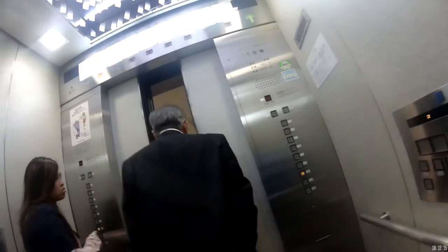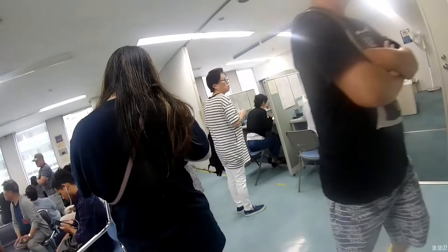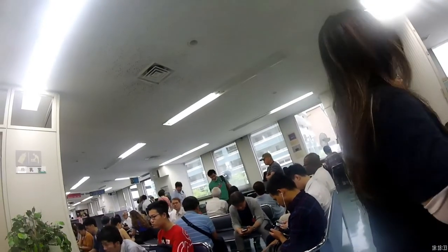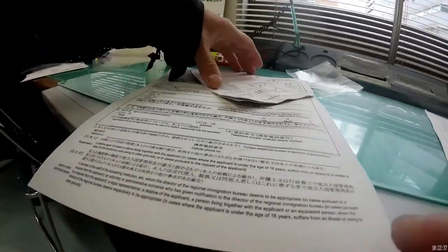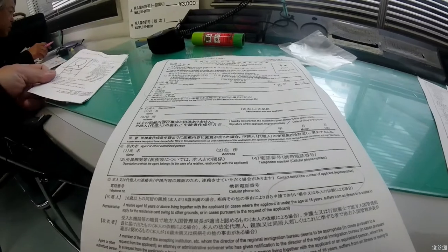Here I am at the immigration office on the second floor. I remember to stay to my right and speak to someone who works at those booths — those people will guide me and give me the right forms. Just one form. I need to paste a photo on it, sign it, write the date, and write my cell phone number.